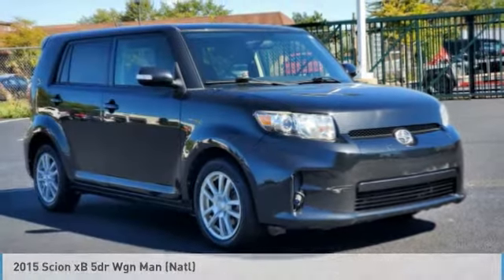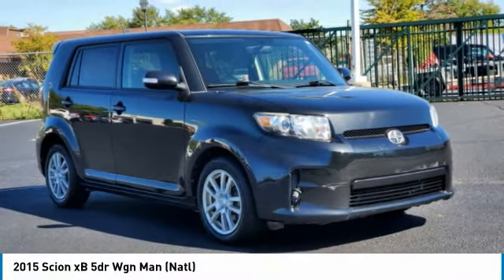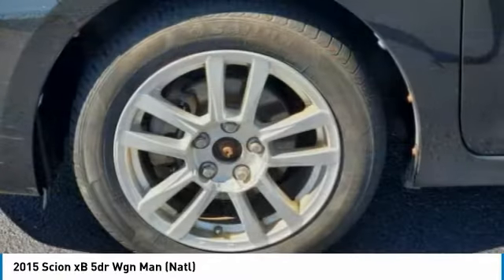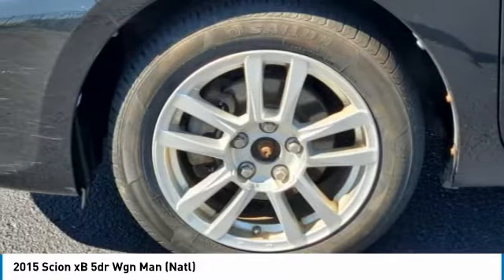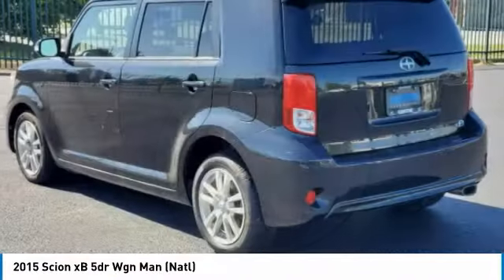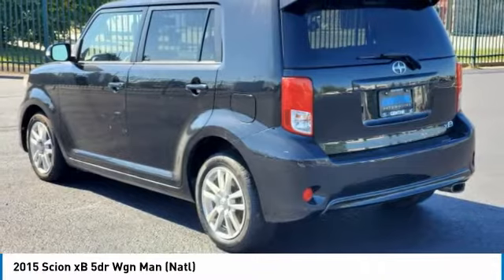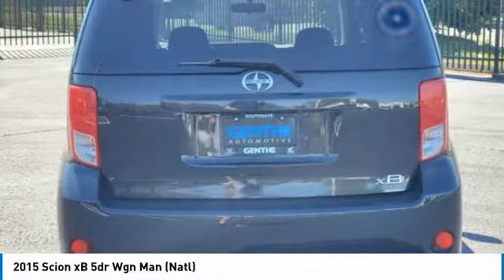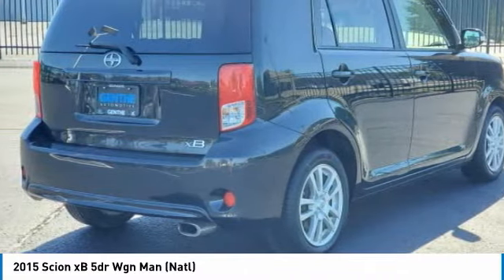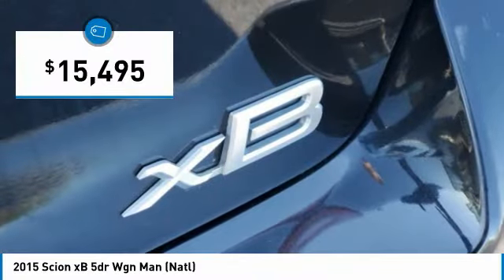The 2015 Scion XB, built under the Toyota nameplate, has almost single-handedly shaped the market for the boxy, city-driven vehicle. The XB offers exceptional cargo space for a vehicle of this size. Combined with nimble acceleration and Toyota reliability, this vehicle will prove itself time and time again, and is priced below $20,000.